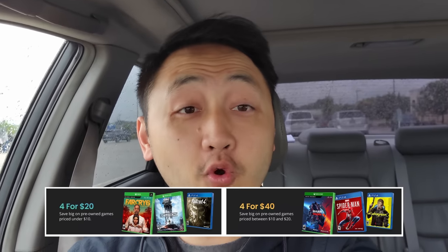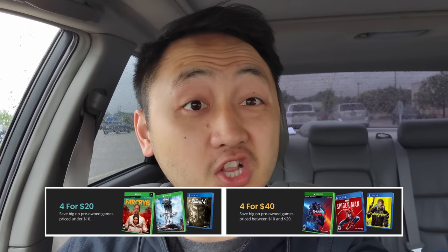Hey everyone, just wanted to make a quick video today. GameStop currently has some amazing deals going on. One of my favorites is the 4 for $20 and also the 4 for $40 deal. So you can buy four games under $10 and that'll be $20, and then you can buy four games under $20 and that'll be $40 for all those games. Every time they have this sale I always end up buying tons of games. I'm going to quickly edit this video and post it so you guys can go enjoy this deal as well.